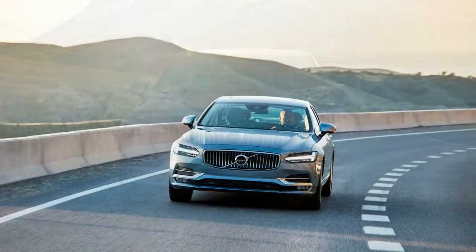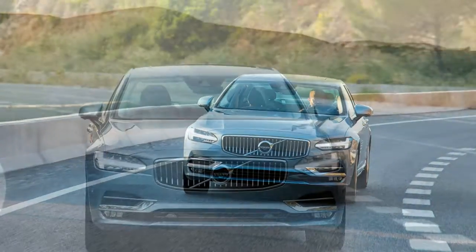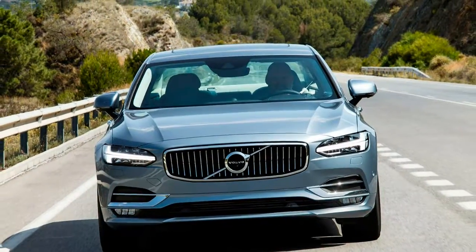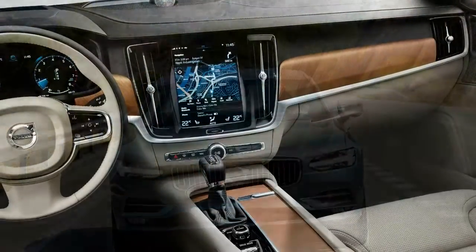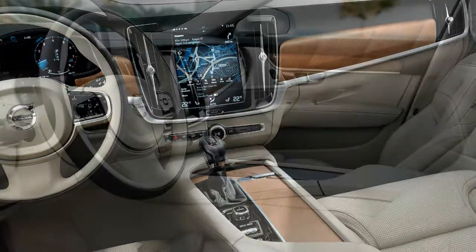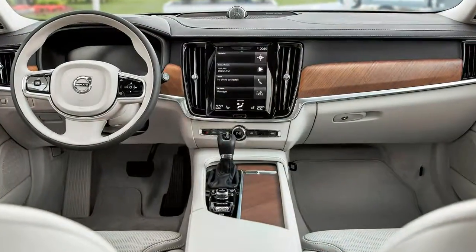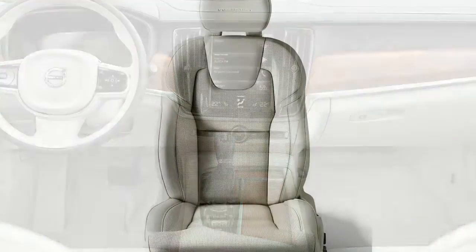The best luxury brands from America, England, Germany, and Japan haven't been able to do what Sweden's Volvo has done with its new 2017 Volvo S90 sedan and the coming Volvo V90 wagon: pierce the heart of luxury car stagnation.